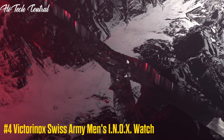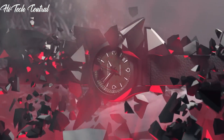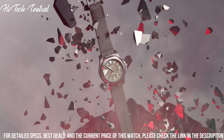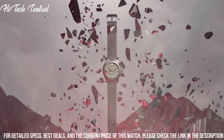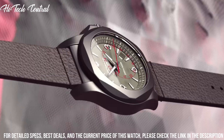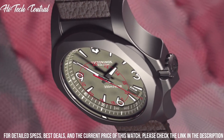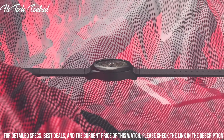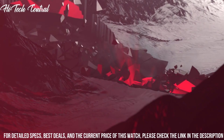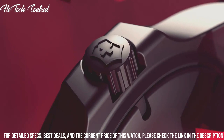Number 4: Victorinox Swiss Army Men's INOX Watch. Dial type: analog, luminescent hands and markers, date display between the 4 and 5 o'clock position, Rhonda Caliber 715 Quartz Movement, scratch-resistant sapphire crystal, screw-down crown, solid case back, round case shape, case size 43 millimeters, case thickness 13.85 millimeters, band width 22 millimeters, fold-over clasp with safety release.